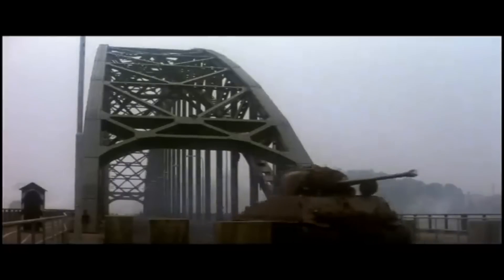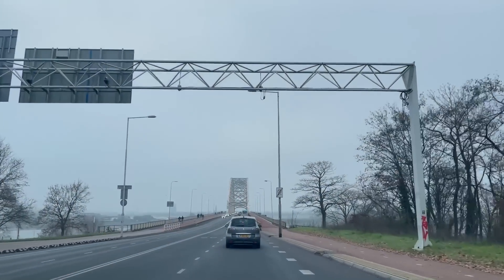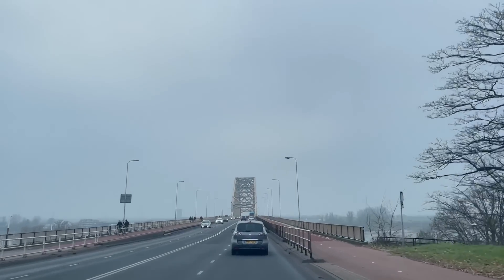So without further ado, let's follow in the tracks of the Sherman tanks of 30 Corps as they cross Nijmegen Bridge shortly after its capture — the scene today remarkably unchanged from 78 years ago.